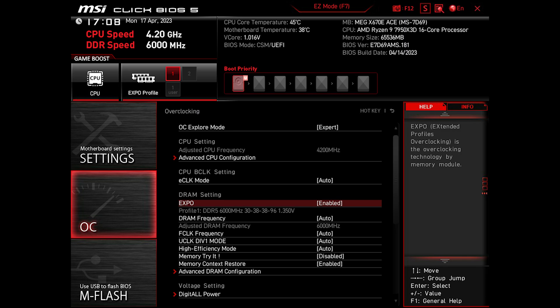I usually don't overclock RAM beyond predefined profiles, as manually tweaking timings often comes with compromising stability. However, MSI has made it easier than ever in this update, and I'll show you why later on, so stick with me.